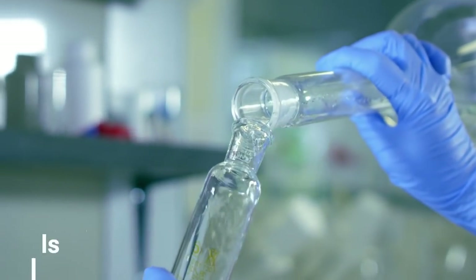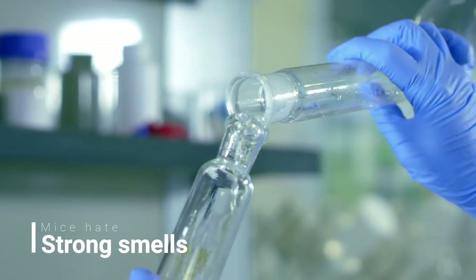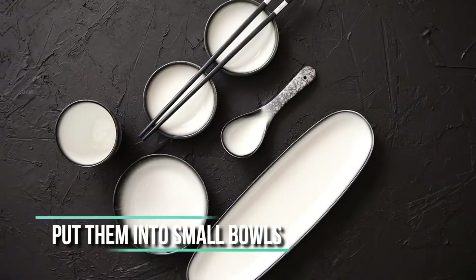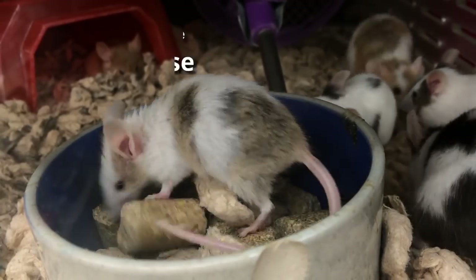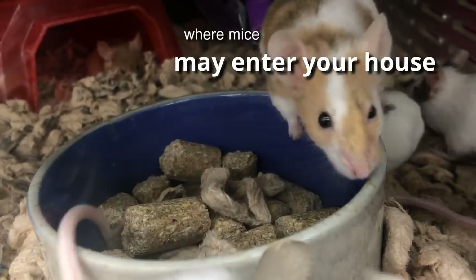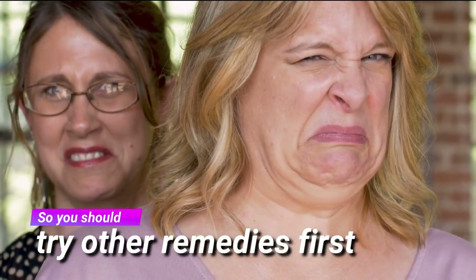Number seven: ammonia. Mice hate strong smells, and ammonia is amongst them. Put it into small bowls and leave them in areas where mice may enter your home. However, ammonia is not the most pleasant smelling or healthy chemical for humans or pets, so it's definitely worth trying the other remedies first.